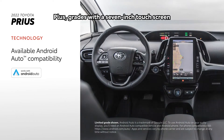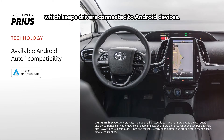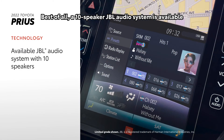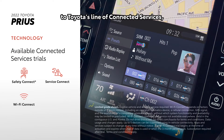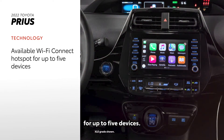Plus, grades with a 7-inch touchscreen also get Android Auto compatibility, which keeps drivers connected to Android devices. A 10-speaker JBL audio system is also available to help make the most out of these features. Prius also comes with trials to Toyota's line of connected services, which includes an available Wi-Fi Connect hotspot for up to five devices.